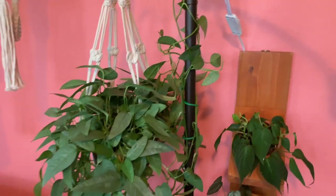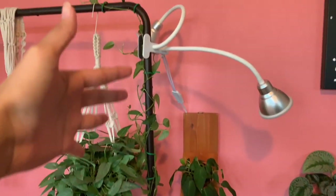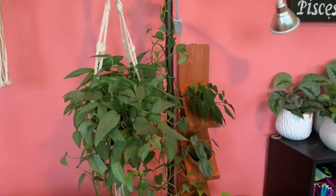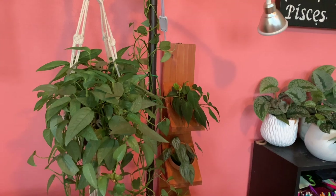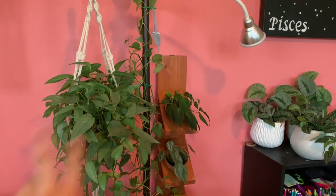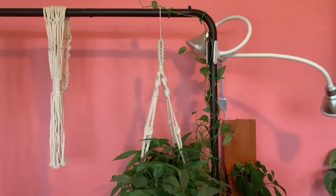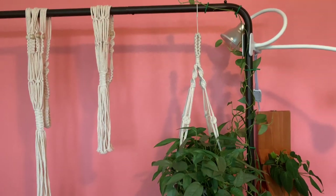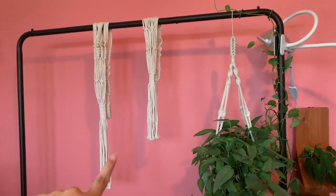The last plant in my bedroom is my Cebu Blue, and I have recently trellised it up this clothing rack. It is 110% one of the most enjoyable plants I have — I wake up to it in the morning, though sometimes I wake up and think there's a person standing next to my bed but it's just my Cebu Blue. I've taken so many cuttings from this guy and I'm excited to see it trail onto my clothes rack. I also have some macrame hangers here that I'm still waiting to use.